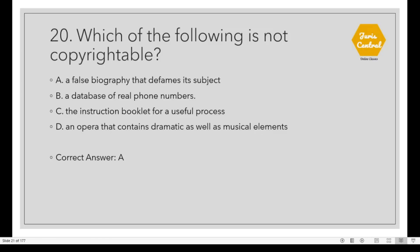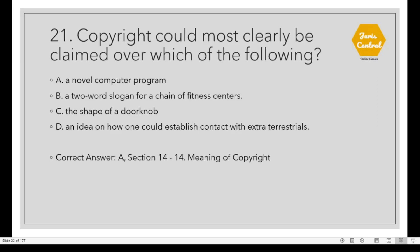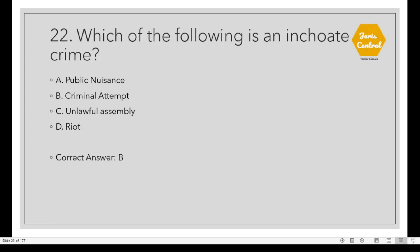Question 20: Which of the following is not copyrightable? Option A: A false biography that defames its subject. Question 21: Copyright could most clearly be claimed over which of the following? The correct option is A: A novel computer program. This is given under Section 14, which deals with the meaning of copyright. Question 22: Which of the following is an inchoate crime? Option B: Criminal Attempt. Question 23: According to Section 57 of the Information Technology Act 2000, a person aggrieved by an order made by the controller or an adjudicating officer may prefer an appeal to Option A: Cyber Appellate Tribunal.